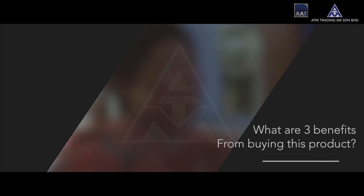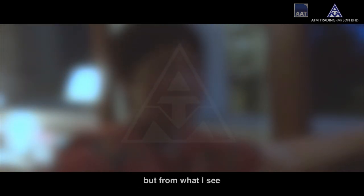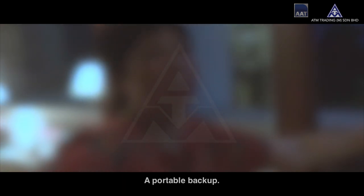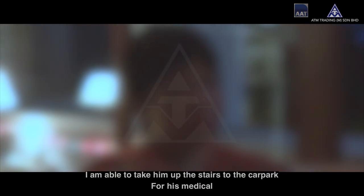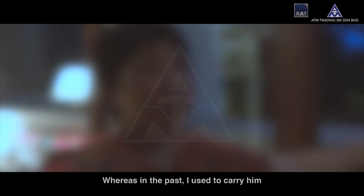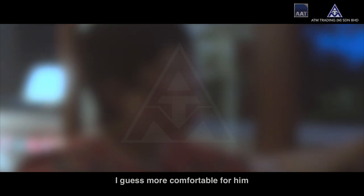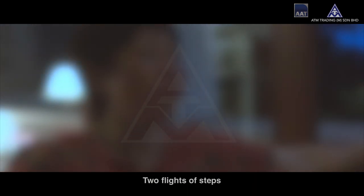What are three benefits you've experienced as a result of buying this product? Well, I haven't tried it fully, but from what I see: if my chairlift breaks down, I have a portable backup. Secondly, I am able to take my dad to the garden and up the stairs to the car park for his medical appointments, whereas in the past I used to carry him. And thirdly, it would be more comfortable for him, rather than having the chairlift break down and having to manually carry him down two flights of stairs.